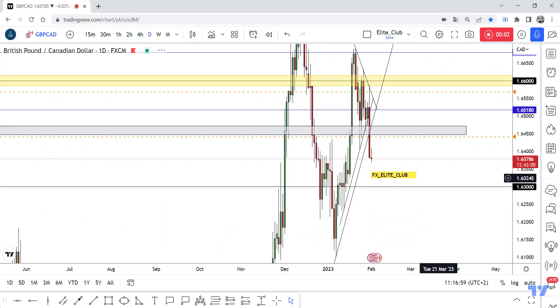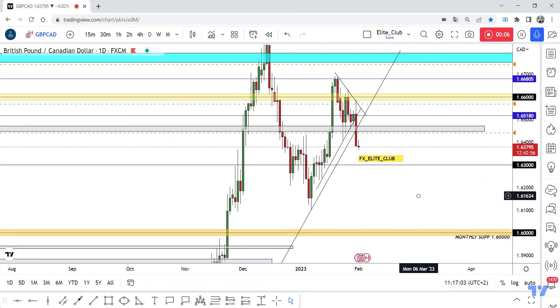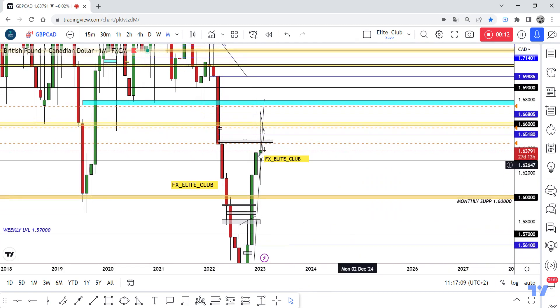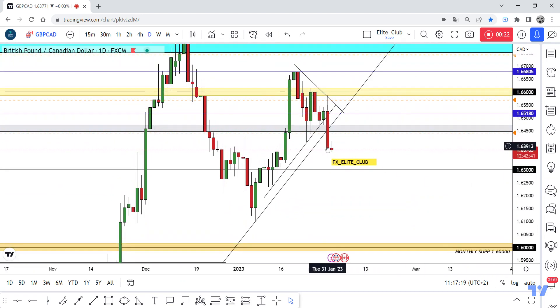Hello traders, hope you all enjoy trading. This is GBPCAD on the daily time frame. On the monthly time frame, we have a very good bearish candlestick and a very good rejection from this previous support, which is now a new resistance. On the daily time frame, we also have a very good bearish shooting star candlestick.